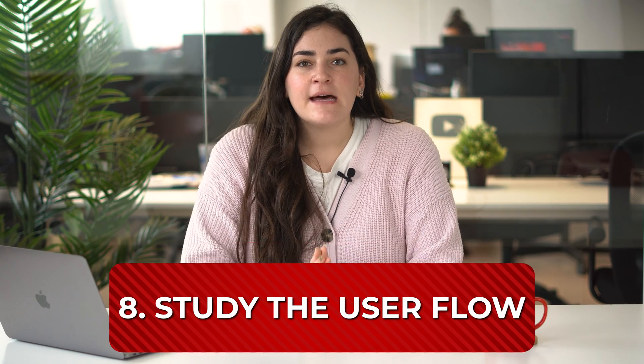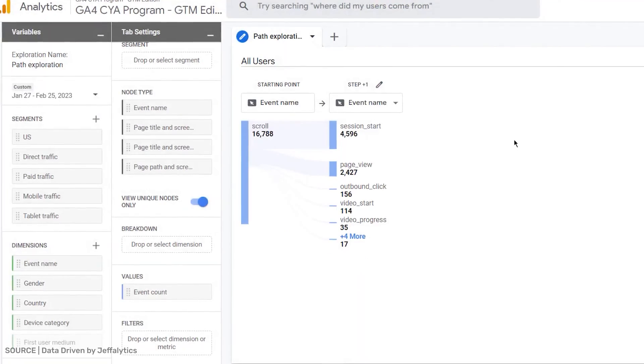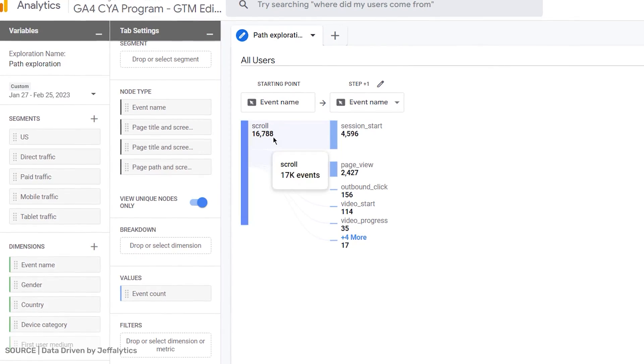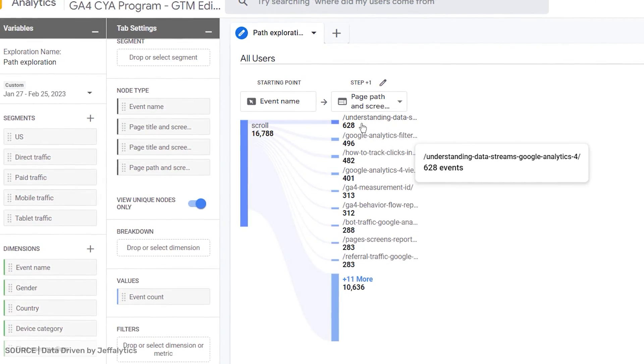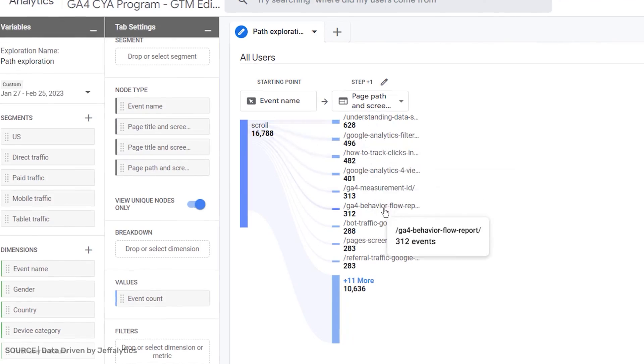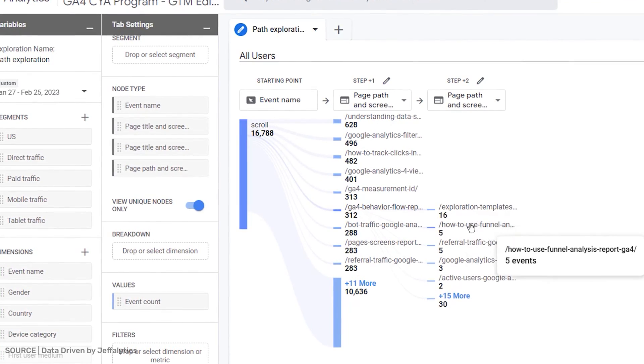Study the user flow. Like behavior flow, user flow is another essential metric for your website. Although they sound similar, they show you different things. User flow shows you the volume of traffic coming to your website from different sources — for instance, which marketing channels are delivering high volume, which geographic areas you're receiving traffic from, and so on. It shows users' paths to and through your website, and with that information, you can make changes to improve results.